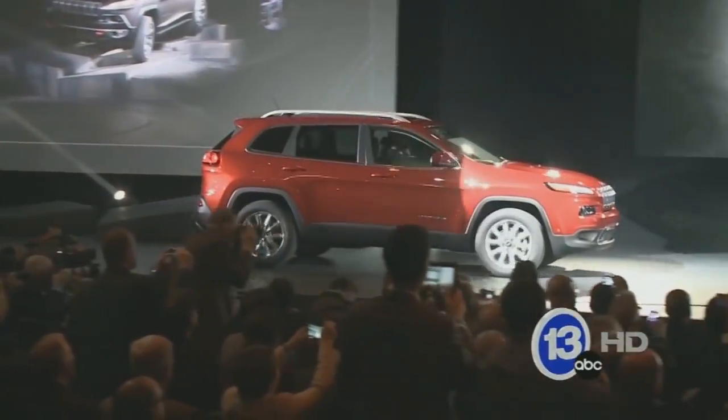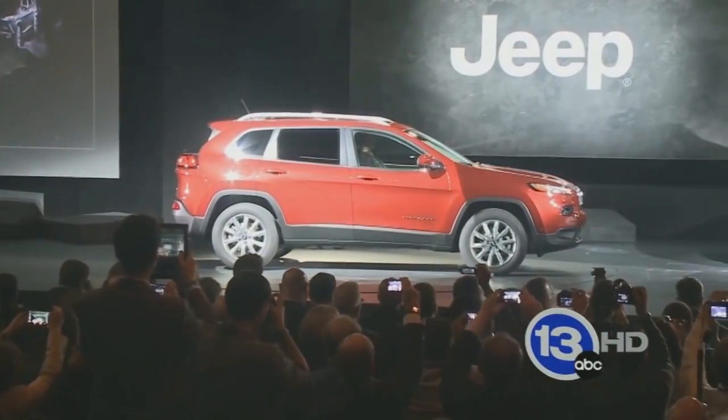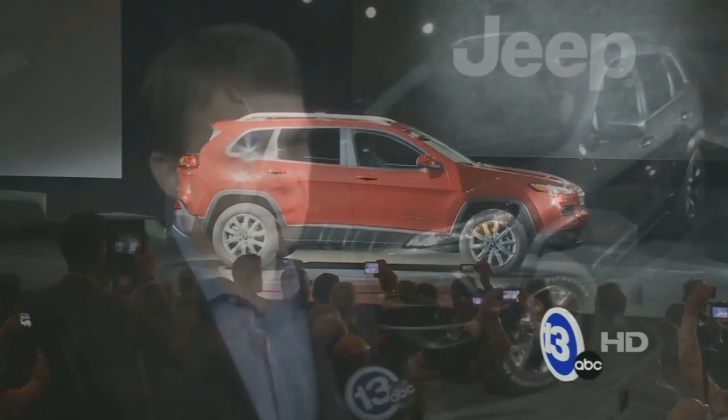Today we had maybe six, seven hundred media people that are very used to seeing new vehicles, and they couldn't stop smiling. So far so good. The acid test is always the marketplace, always the customers we need to get. We'll keep our fingers crossed for that. We'll work hard to make it a success and, as they say, the rest will look after itself.